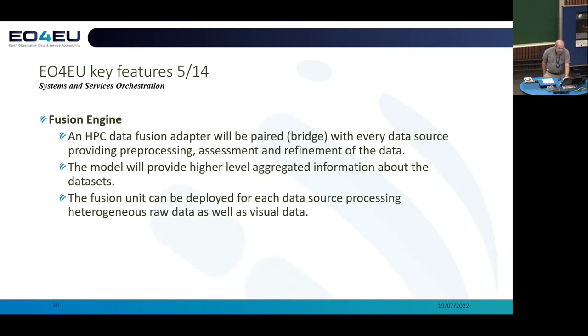The fusion engine is going to exploit technologies — GPUs and high-performance computing — which is present in one of our partners, Cineca, but also the computing facilities of the European Centre for Medium-Range Weather Forecasting, in order to connect different sources, blend information coming from heterogeneous sources, and deliver richer output to the user.